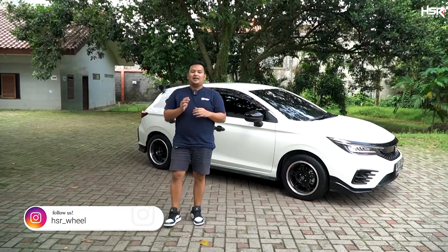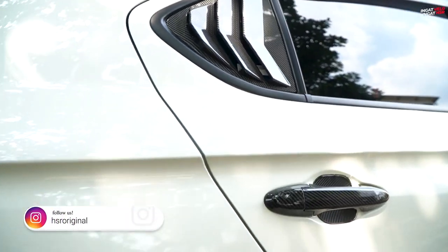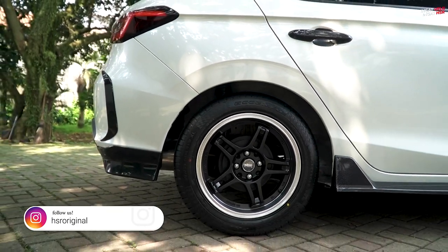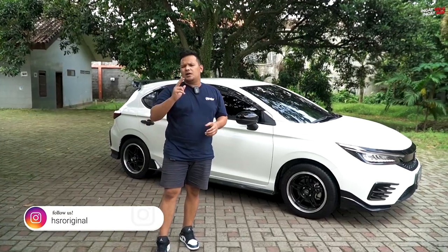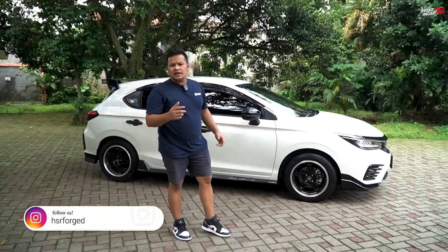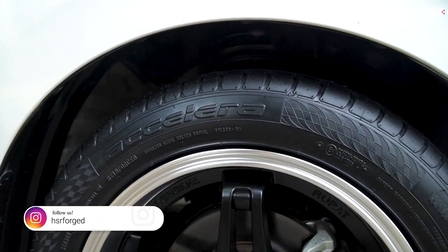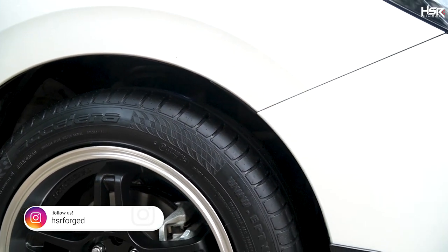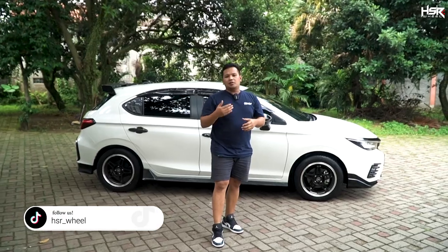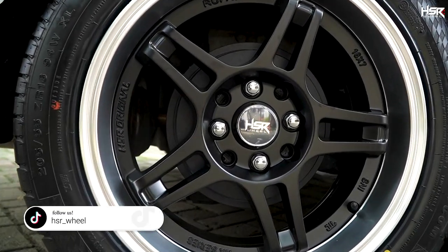Kita akan kasih beberapa pilihan velg yang memang keluarnya dari standar THB ini dari pabrik. Standarnya itu dia ada di ring 16, dan untuk bannya standar itu dia di 185-55. Sekarang ini bisa menjadi pilihan kalian. Kalau misalnya kalian mau ganti velg tapi bannya masih baru, sayang mau ganti ban. Kalau misalnya kalian mau maksimalkan dengan ban bawaan standar kalian, ya ini bisa menjadi pilihan.